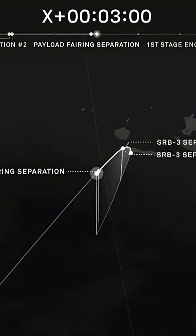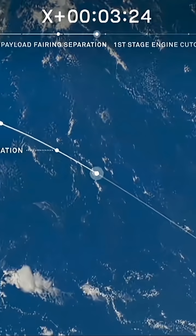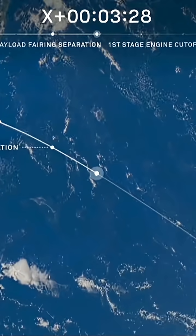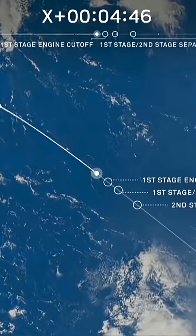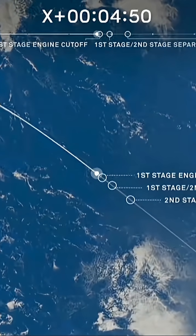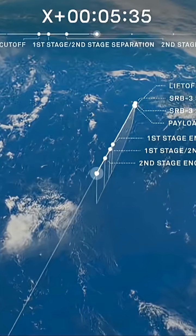Three minutes into the flight, everything looking good. The reports from the launch control center indicating good first stage performance, good trajectory on the rocket. We now have confirmation of payload fairing separation. We're about 10 seconds or so away from first stage engine cutoff and separation, as you can see on the plot board. And we have confirmation of first stage separation.